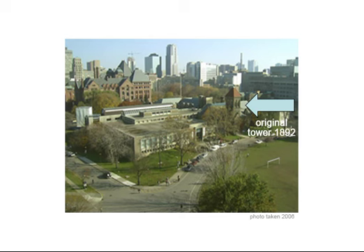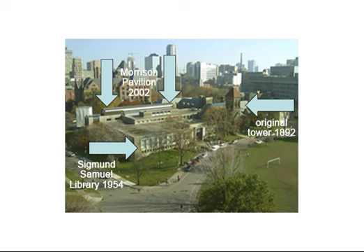In 1954-55, the Sigmund Samuel Wing was added to the north. In 1973, the Robarts Library opened, and the humanities and social science books were moved there. In 2002, the Morrison Pavilion was added on the east, and additional renovations to the Gerstein reading rooms were made in 2007-2008.